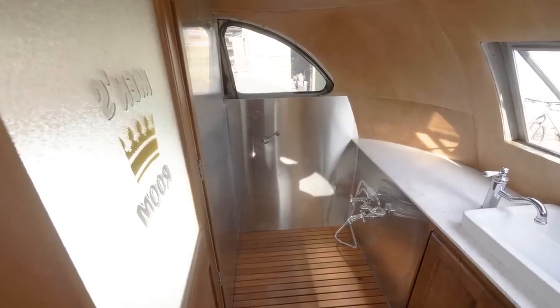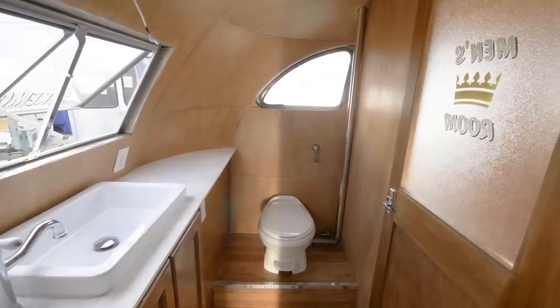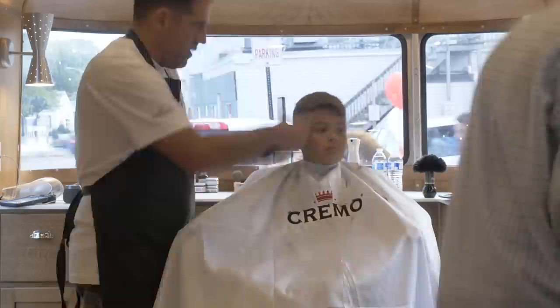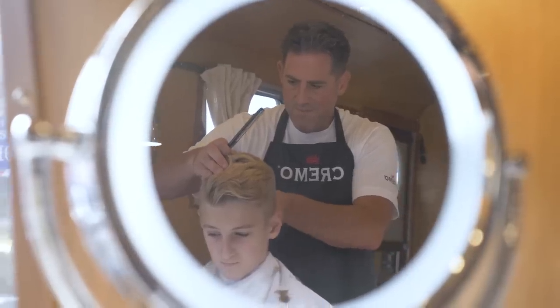We even have a functioning shower back in here. Everything runs — it truly is self-sufficient on its own. As we start to look up here you'll see this is actually a fully functioning barbershop. We have everything you need to be able to give a full haircut without missing a single step.